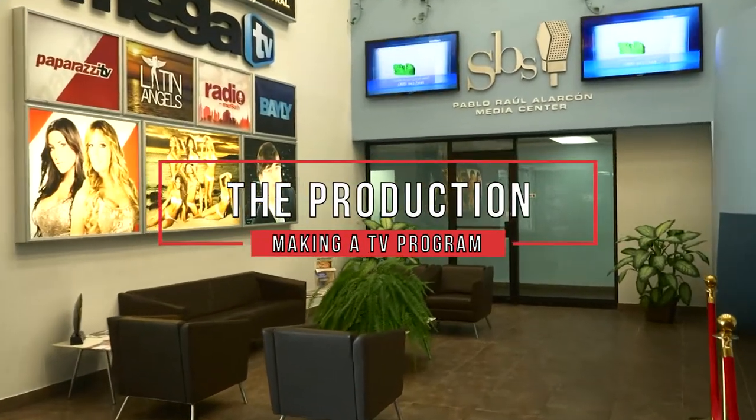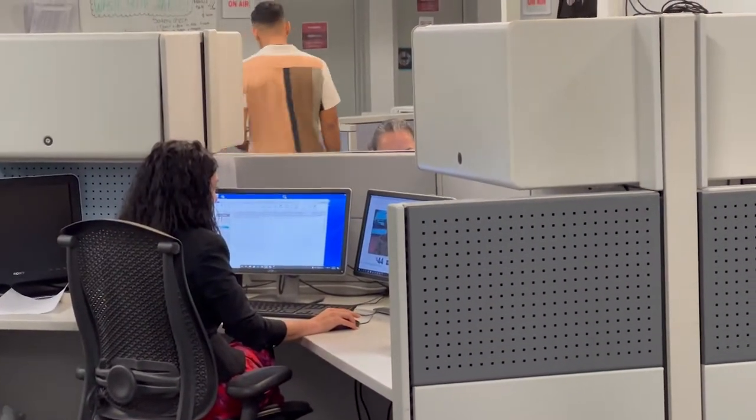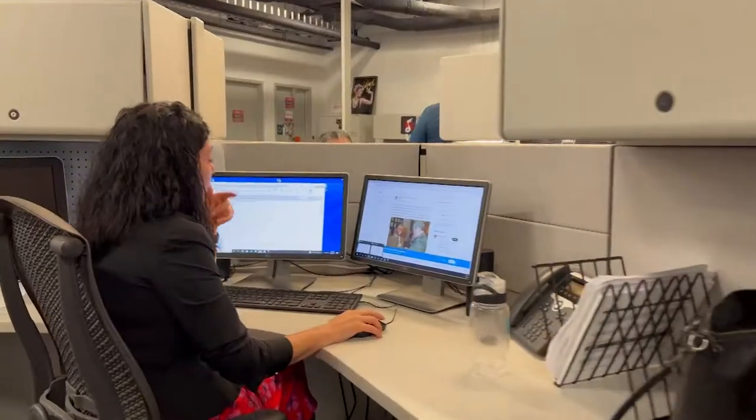Production. The production is the initial stage of the process. This is where you write down all the ideas about the topics that will be covered in the show. In the case of a newscast, this is where the information and topics to be developed in the program are written.